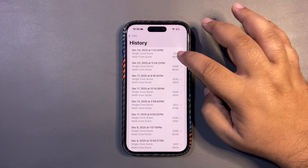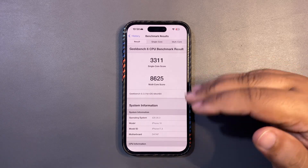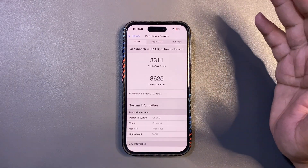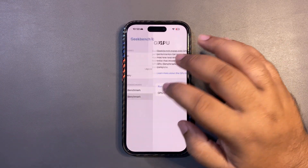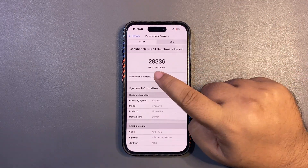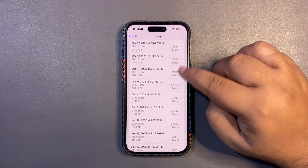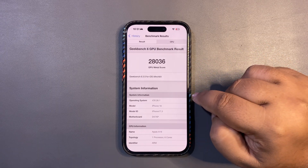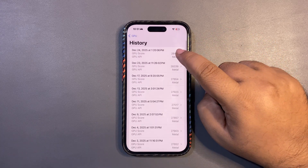Looking at the Geekbench score — going into CPU benchmark and CPU history — the single-core and multi-core scores are lower than 26.2, which makes sense since 26.2 is a stable update and this is the first beta. But here are the surprises: when I ran the GPU benchmark, I got 28,336 on GPU Metal, which is higher than the average. It's the first time in a long while I've hit the 28,000 figure — last time was on 26.1.